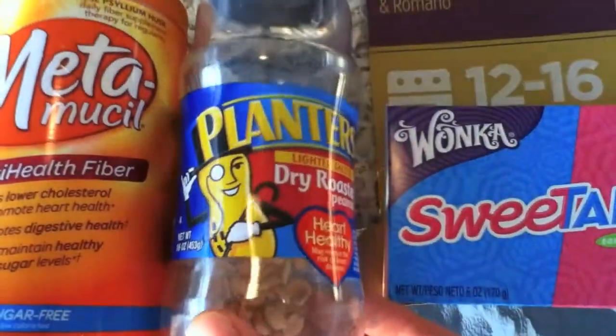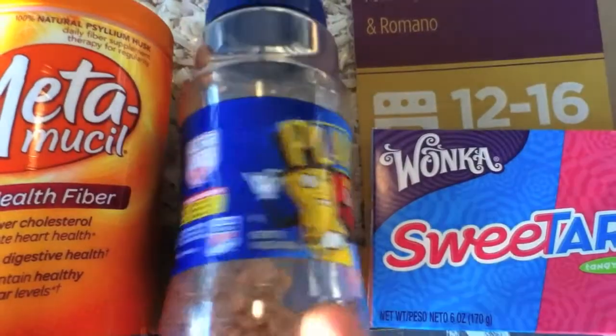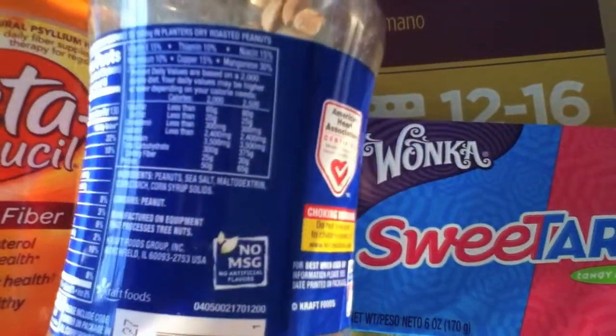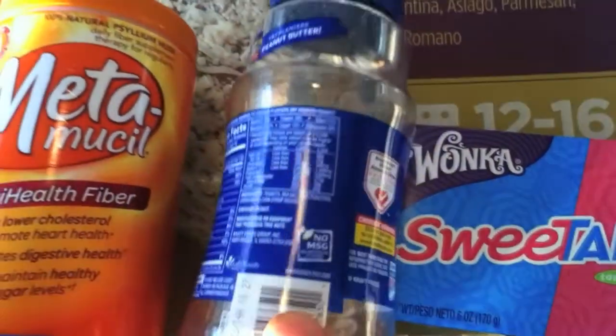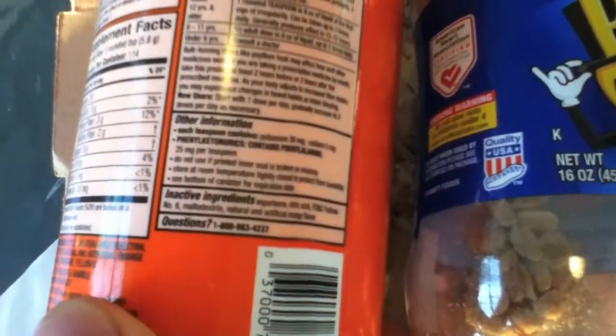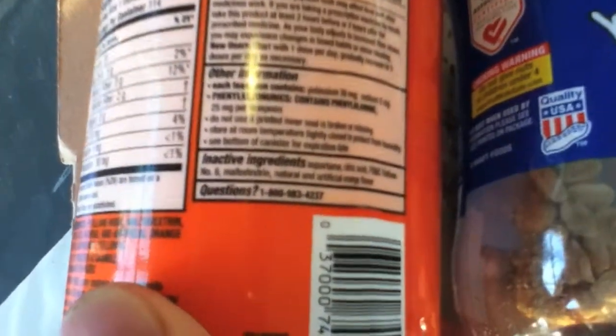Here we have Planters Peanuts. I really don't even know why they put maltodextrin into this. All these products could be made without maltodextrin perfectly fine. Maltodextrin is in this one too.